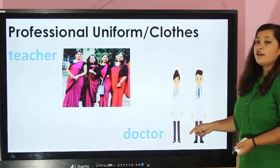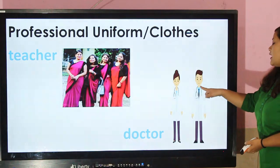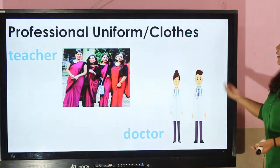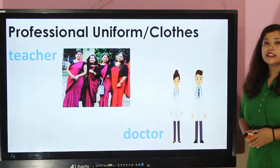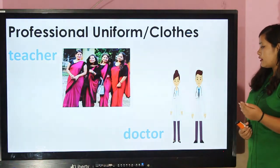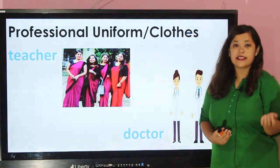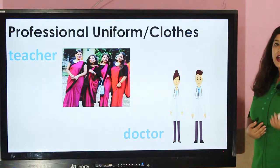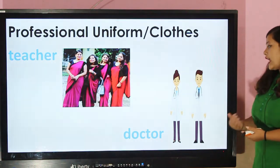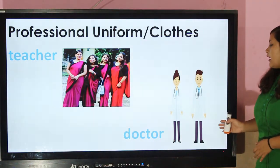Doctor — you can see in the picture doctors are wearing a white apron and you can see a stethoscope around their neck. Doctors wear a white coat or apron so that patients can recognize them easily, and the white apron signifies cleanliness and attracts fewer germs.